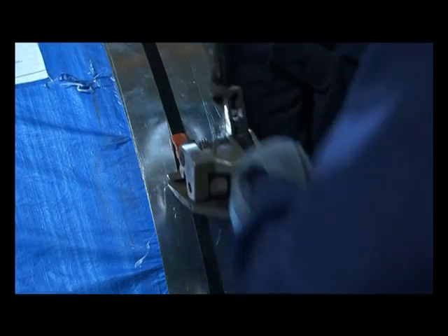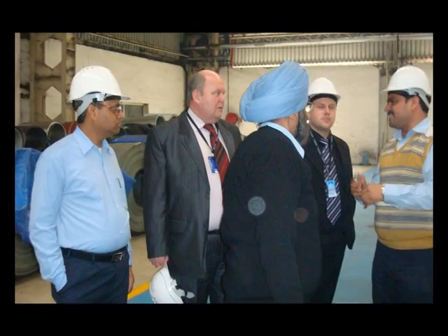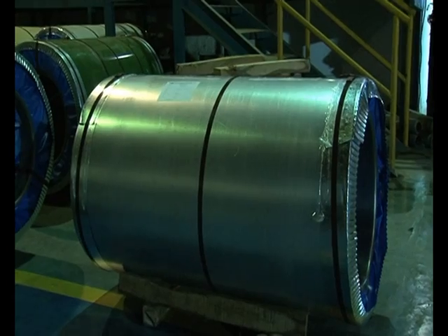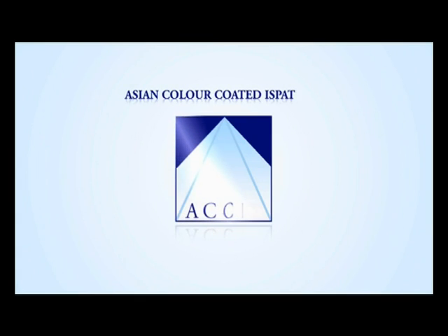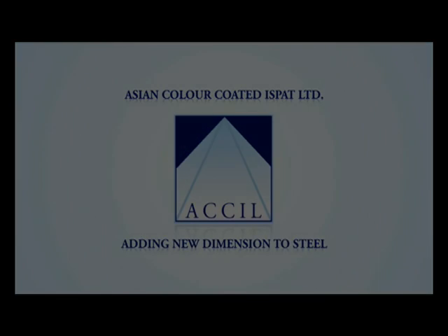Superior products, superior technology, commitment to customer delight, and a firm pledge to continue to improve quality on the road to excellence makes this company a winning prospect for the future. Asian Colour Coated Ispat Ltd. — adding new dimensions to steel.